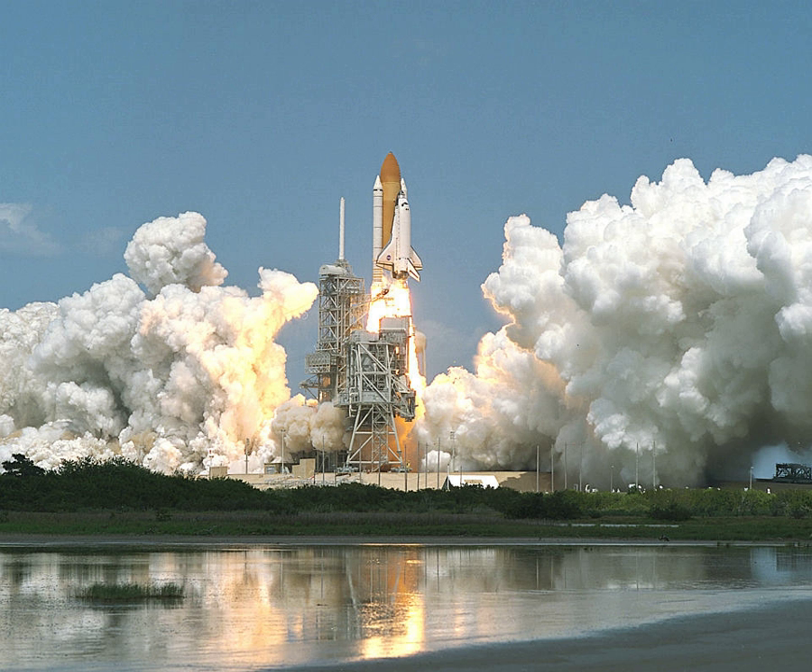STS-100 was a Space Shuttle mission to the International Space Station flown by Space Shuttle Endeavour. STS-100 installed the ISS Canadarm2 robotic arm.